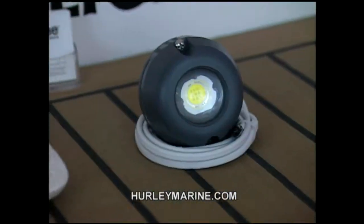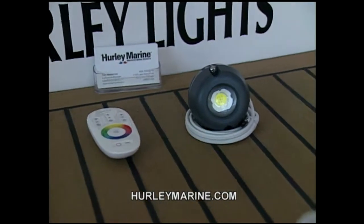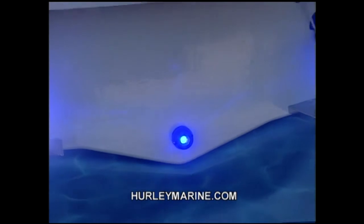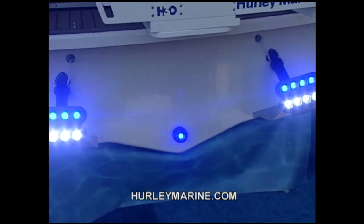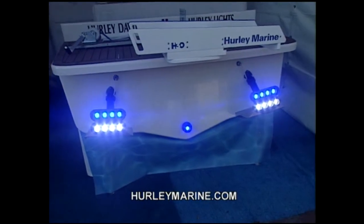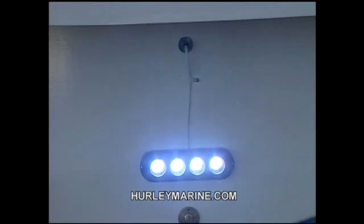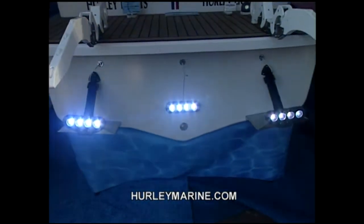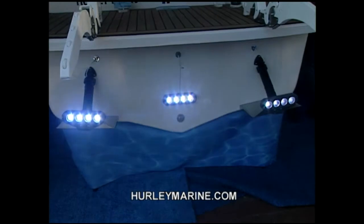On this product profile, I want to talk to people who've been wanting underwater lights on their dinghy or tender — now you can get them. Take a look at this from Hurley Marine. It screws right into the drain plug, very simple to install. They also come for trim tabs, or you can flush-mount them on the back of the transom with just two screws. They come in four different colors. Check it out at hurleymarine.com.